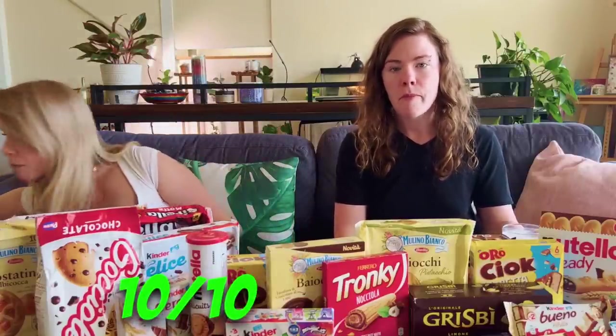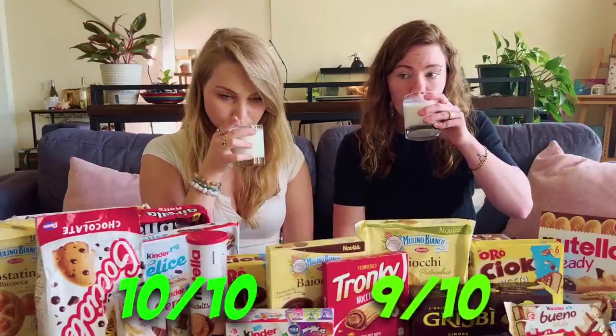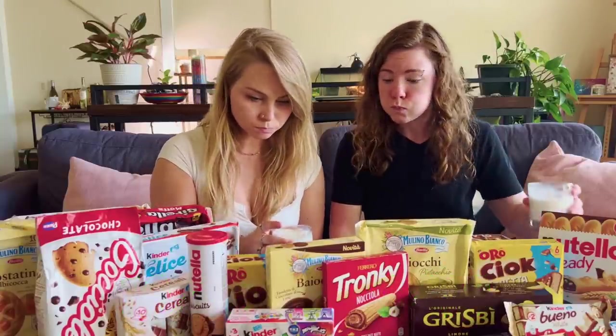Wow. 10 out of 10. That's amazing. I'd say 9 out of 10. That's good. Even better with milk. Oh my god, it's so good. That is so good. I like it a lot.